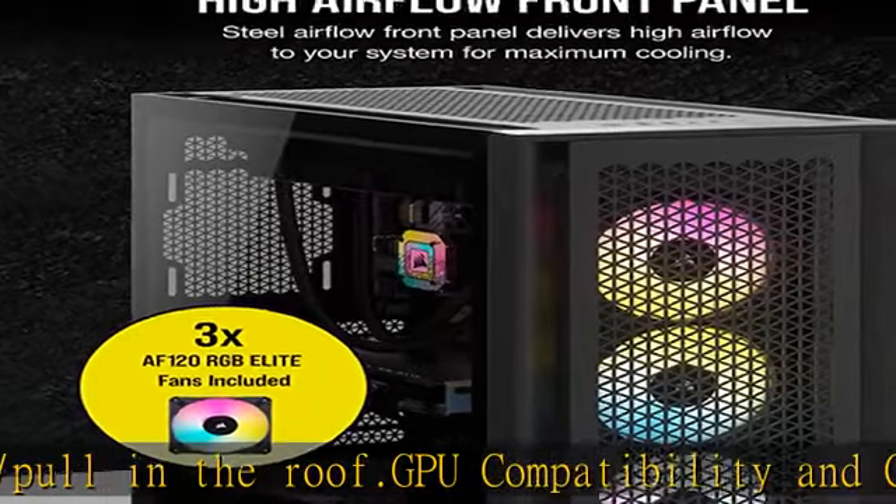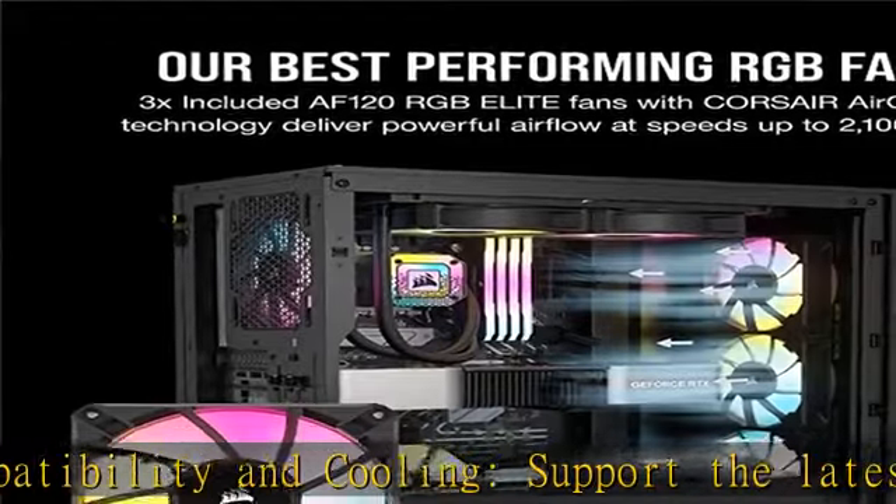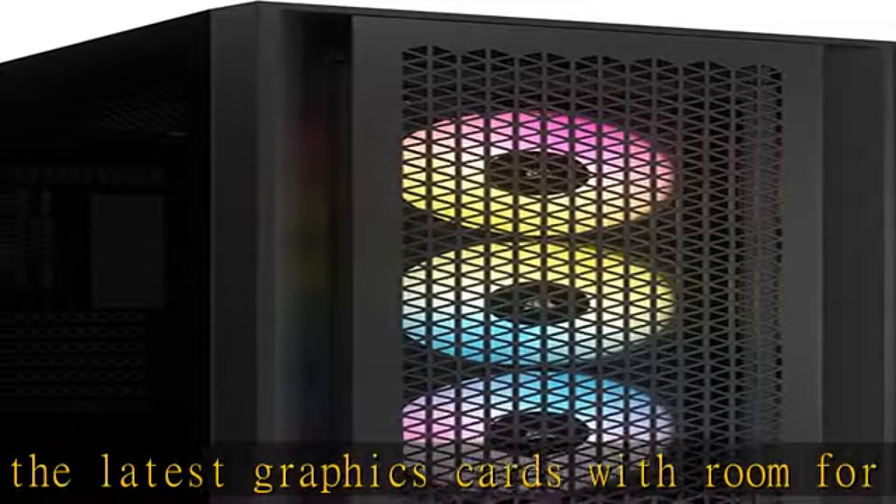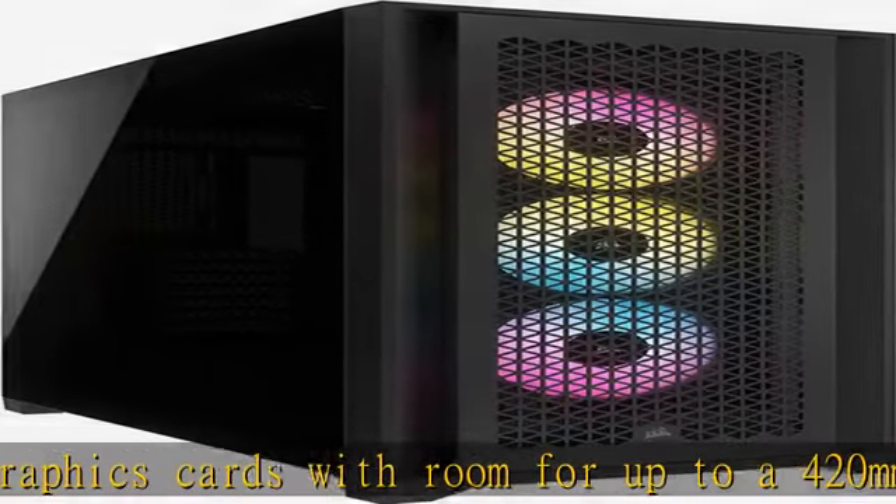Modern front panel IO puts your connections within easy reach, including a USB 3.2 Gen 2 Type-C port, 2x USB 3.2 Gen 1 Type-A ports, and a combination audio/microphone jack.